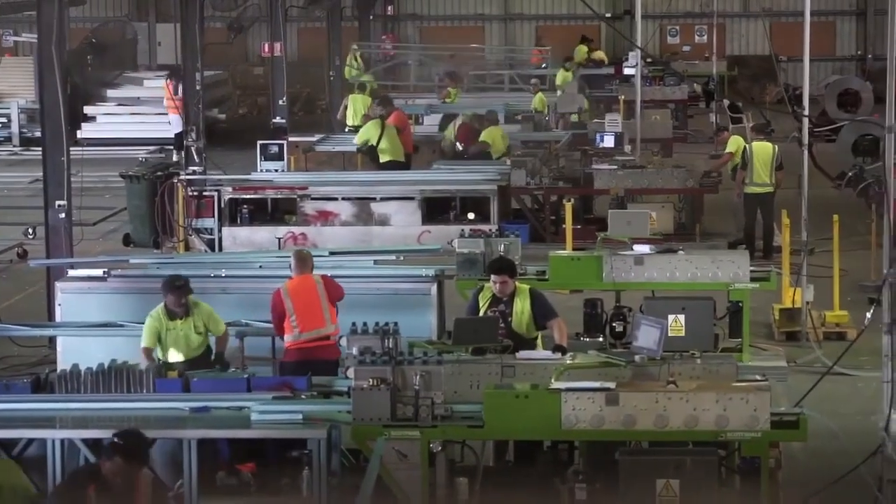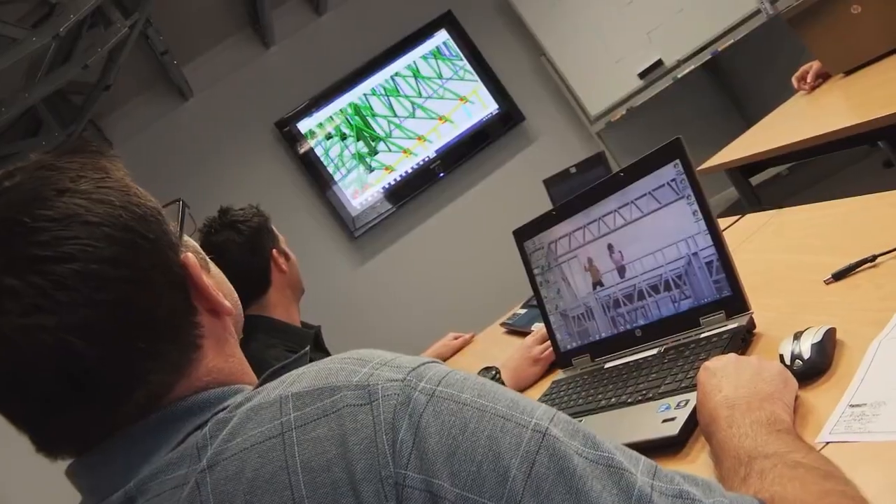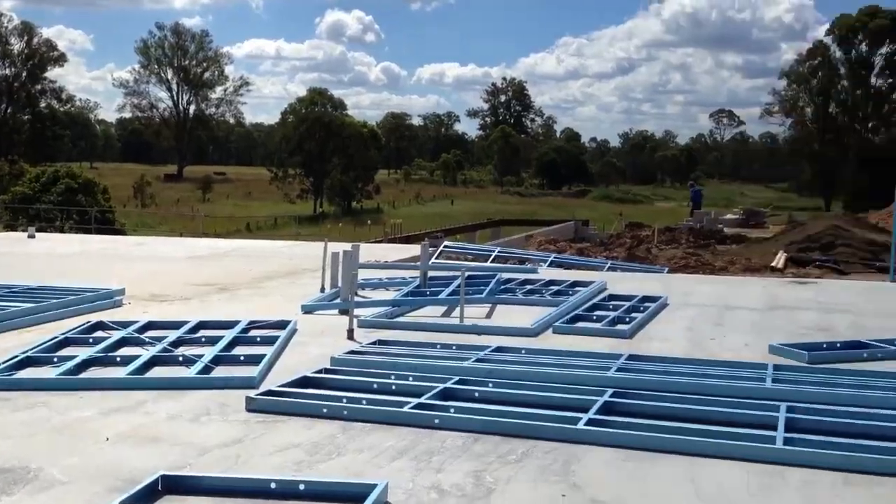A typical facility runs lean — 14 workers, a production manager, and a relationship manager who partners directly with local builders. This is a trust-based business, developing those relationships and keeping projects flowing smoothly from design to delivery.